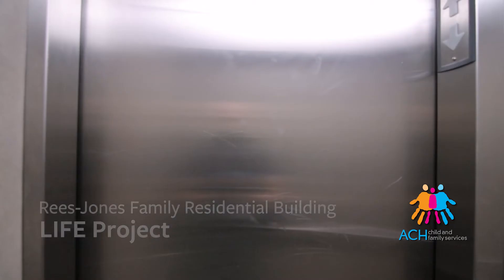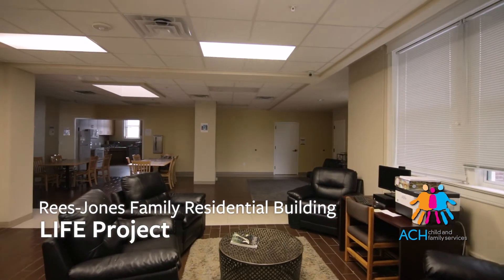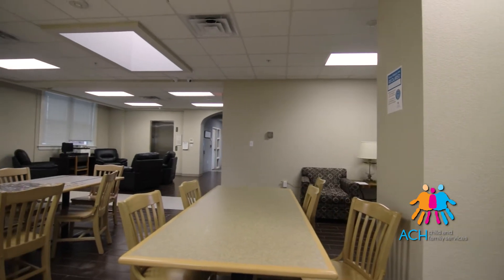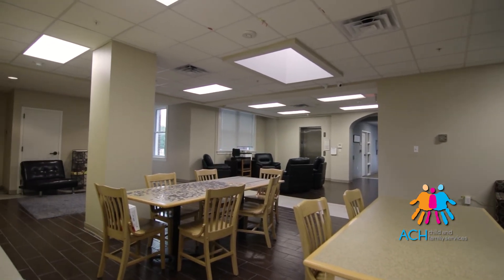If you haven't been to our campus before let me give you a tour of one of our buildings. When you first walk off the elevator you'll notice the design is very open. We try to allow our young adults to have plenty of open space for them and their guests to hang out and experience the program without feeling like they're cramped.